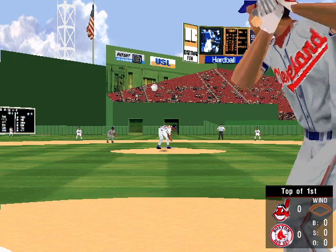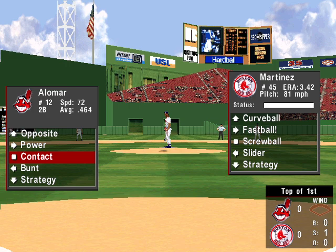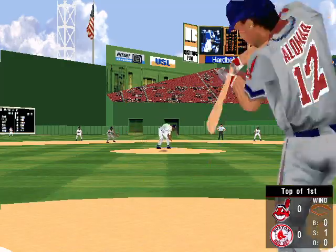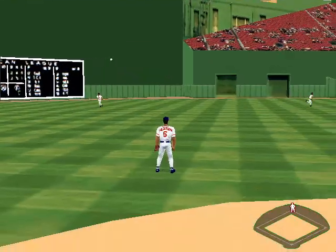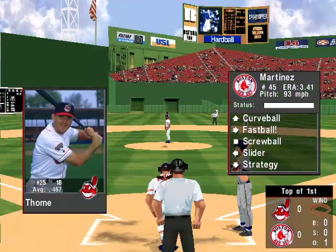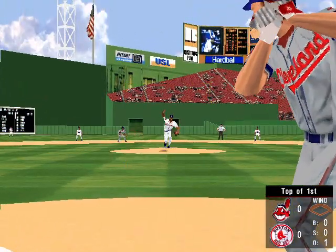The pitch — slider, swung on and missed for the first strike. 0-1 the count. The 0-1 pitch — fly ball to the gap in left field. Darren Lewis makes a running catch. At the plate, the first baseman, Jim Thome.